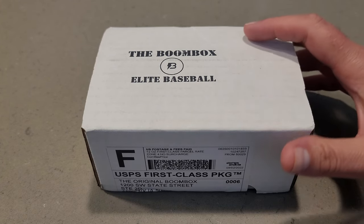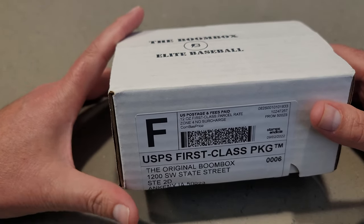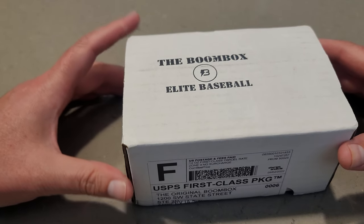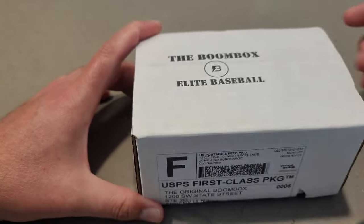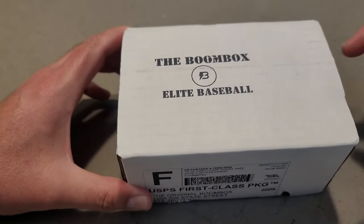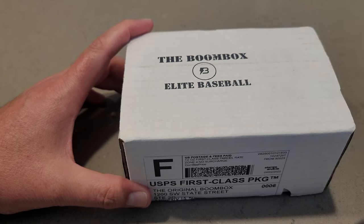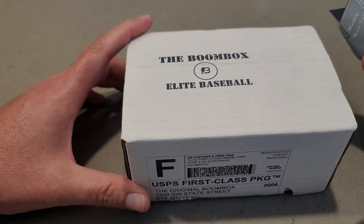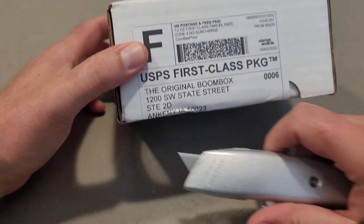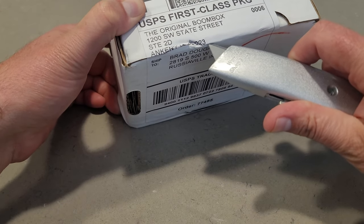So $260 for this. Also in this video, I challenged Mr. Nice Guy Baseball Cards to a battle box of the Elite Series from the Boombox. So he's going to rip his box on his channel, I'm going to rip my box on my channel. I will put a link to his channel in my description.